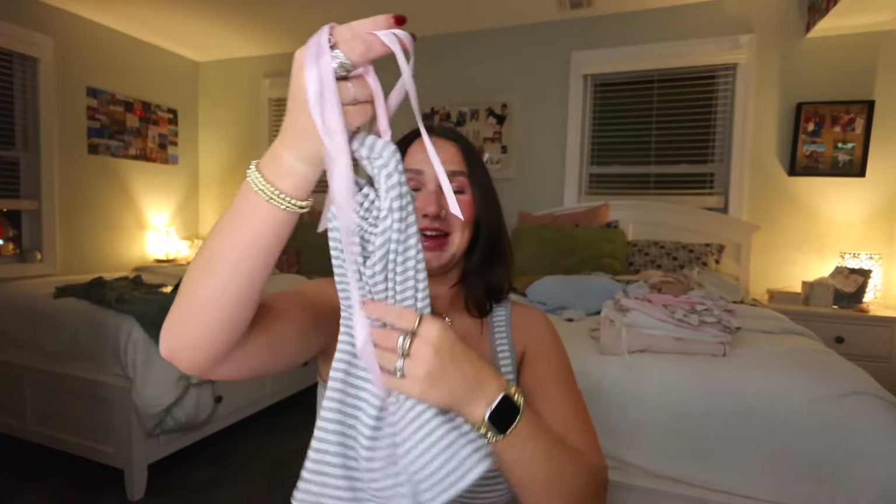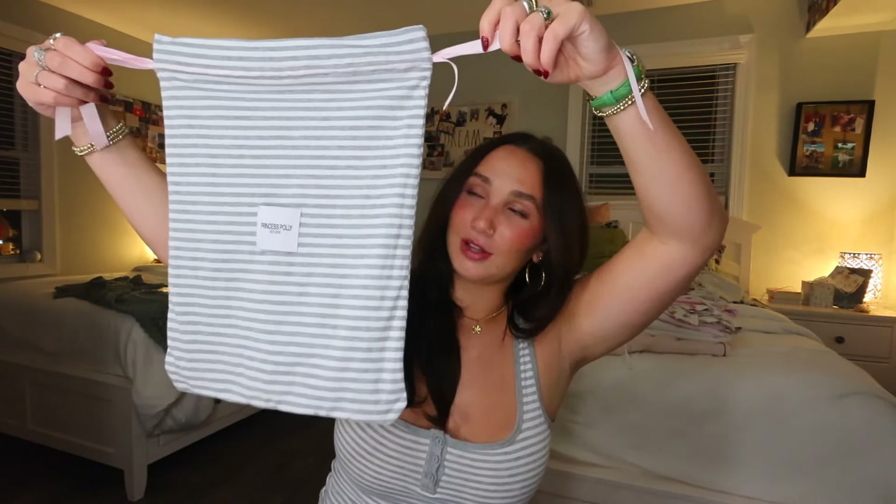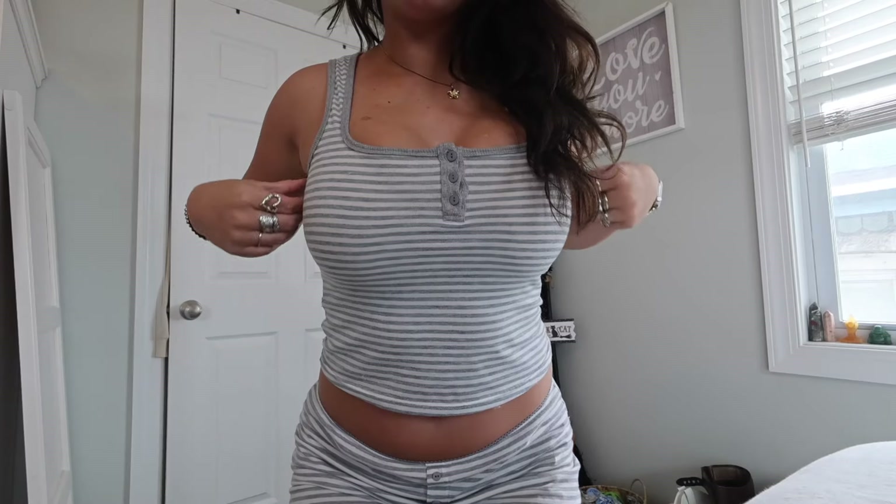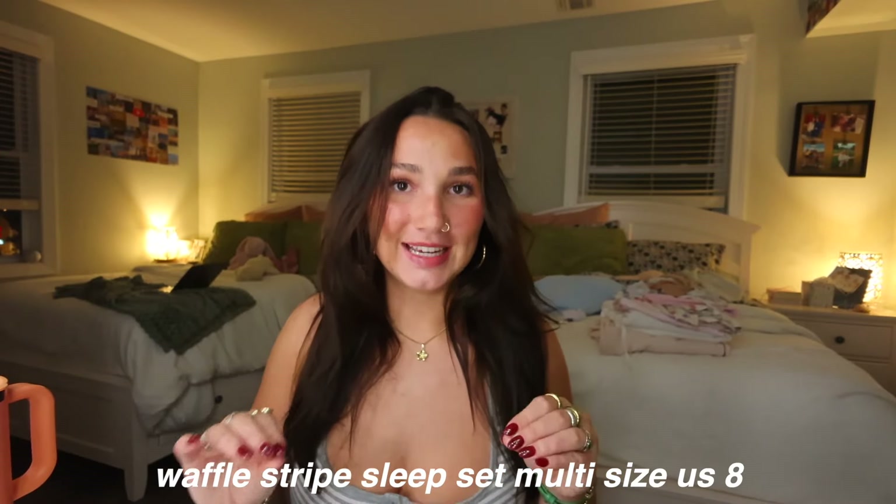The next thing I've worn more than anything so far — I've been in this PJ set every day. It even came in a cute little bag I can reuse for hair or makeup products. I love this set so much — the top is nice and supportive, which I wasn't expecting, and the bottoms are low-rise and shape you so well. I love a good matching PJ set and this one is to die for. It's the Waffle Stripes Sleep Set in multi-stripe gray, giving very 2000s vibes. I got it in a size US6.